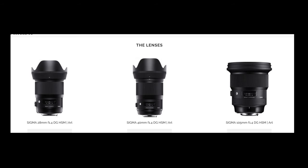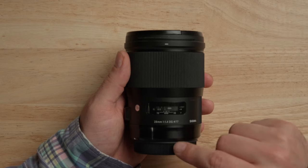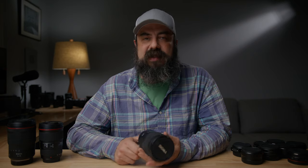I want to mention the Sigma primes that most people don't know about: the 28, 40, and 105. They came out much later than the standard primes, were big, heavy, and expensive, and arrived kind of at the end of the DSLR era. I have the 28 and it is an unbelievable lens — I use it all the time. In my opinion the 28, 40, and 105 are on another level compared to the 24, 35, 50, and 85. I really want to make a whole video about these because I don't think enough people talk about them.